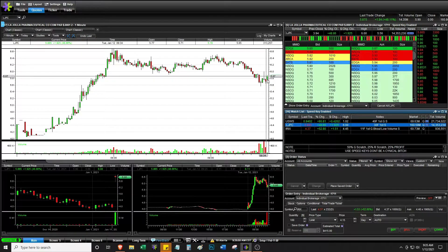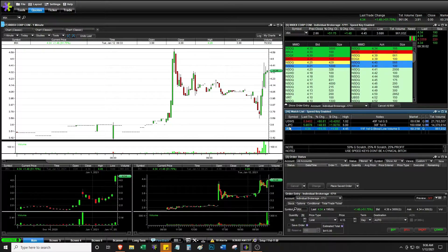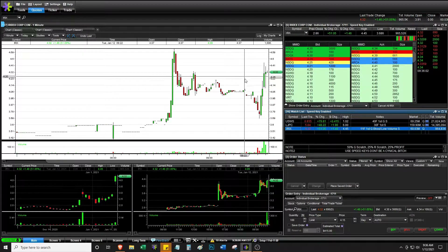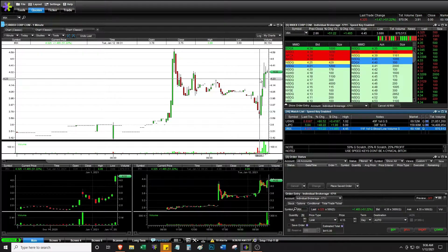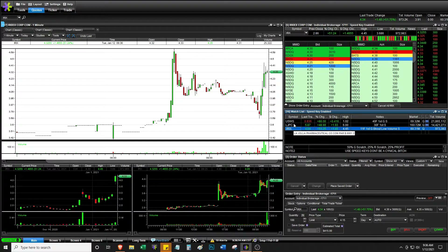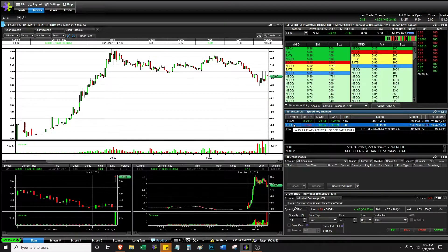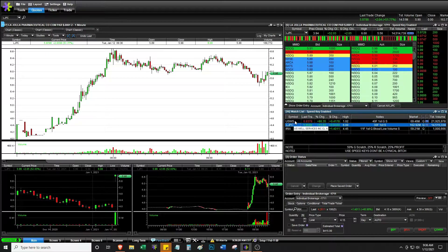LJPC — maybe a potential inverse head and shoulders. Maybe we got the first shoulder going on — we'll keep watching that. It doesn't have much volume, can easily be manipulated. It kind of faded here and then had a nice spike on buying action. I might remove this stock just because it's not a lot of volume, so I'll just keep watching. Definitely a potential inverse head and shoulders.